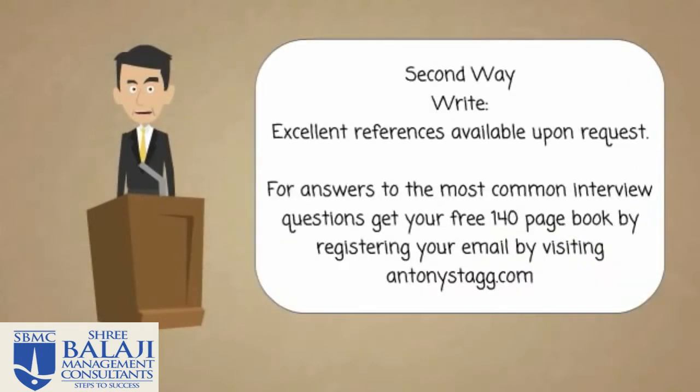The second way to do it is really simple, which is just to state: 'Excellent references available on request.' Again, it's a simple way of doing it and it doesn't include anybody's personal details.